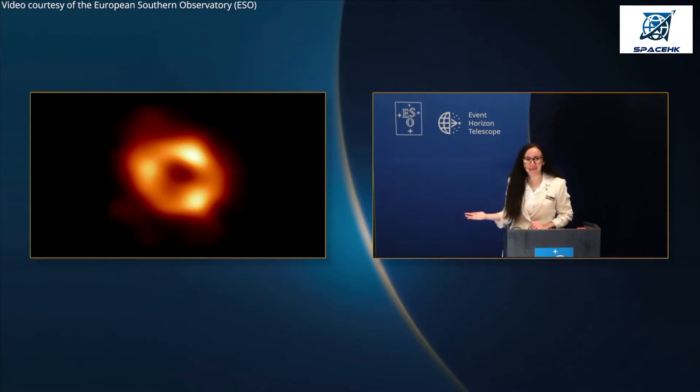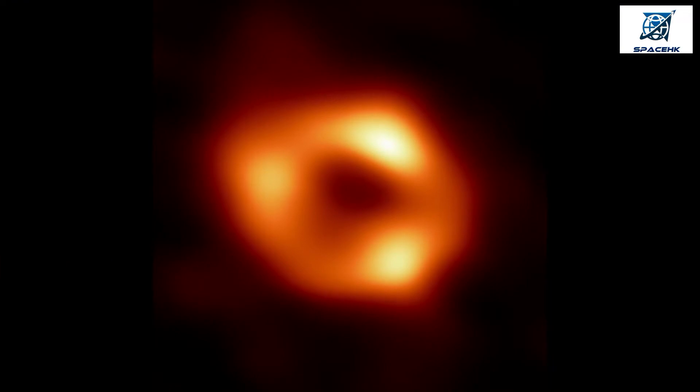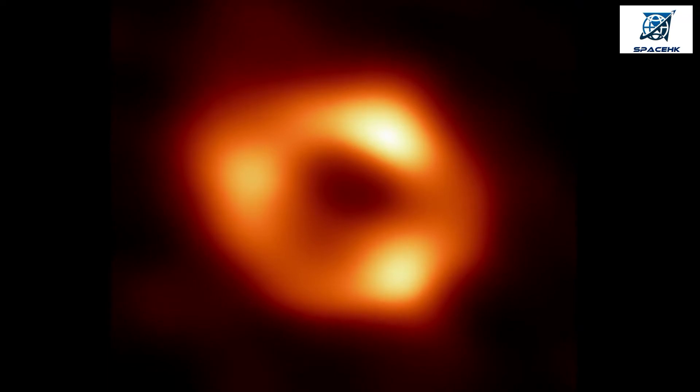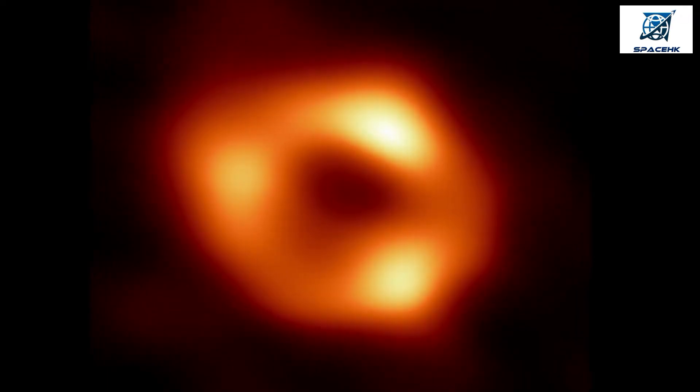This is the first image of the supermassive black hole at the heart of our Milky Way galaxy, Sagittarius A star. For decades, we have known about a compact object at the heart of our galaxy that is four million times more massive than our sun. Today, right this moment, we have direct evidence that this object is a black hole.